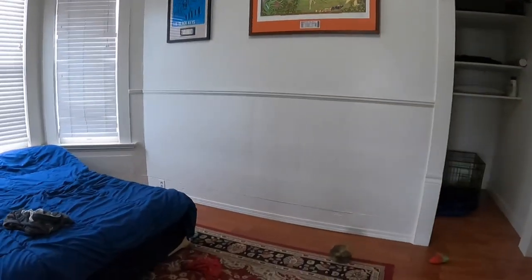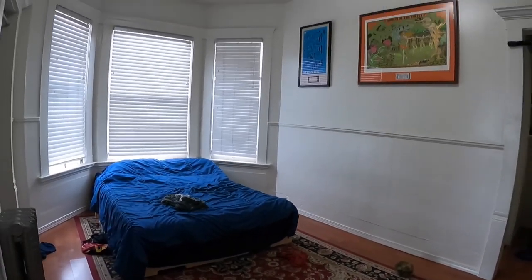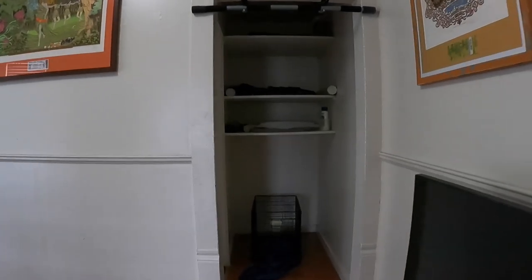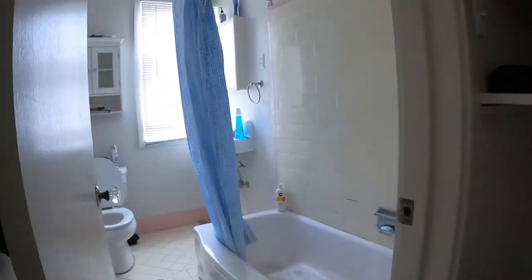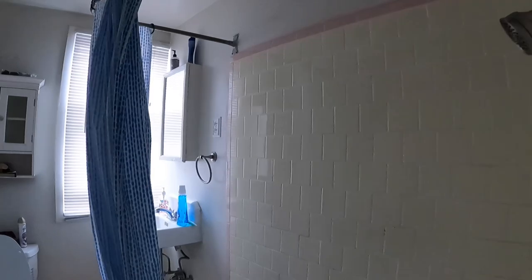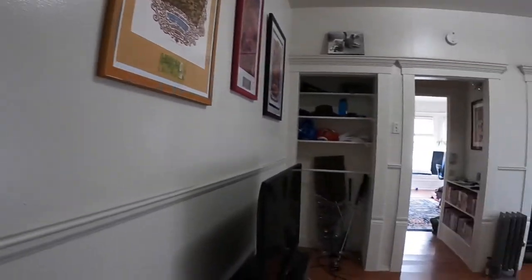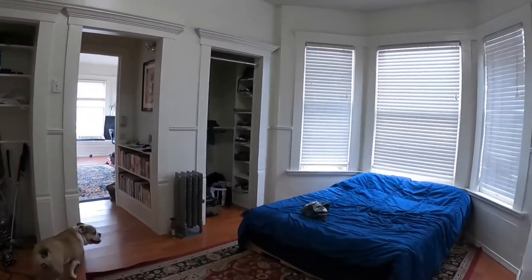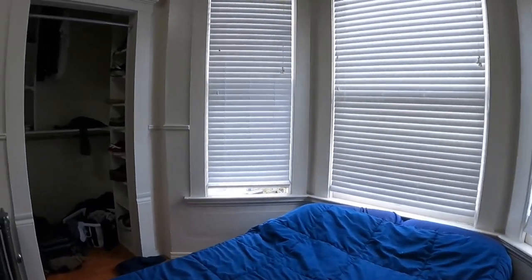You have a very large bedroom here. There's a bay window here as well and you have three large closets. The bathroom is attached here. You have a tub and shower combination with a large shower head. And you have a nice size closet on each side of the doorway.